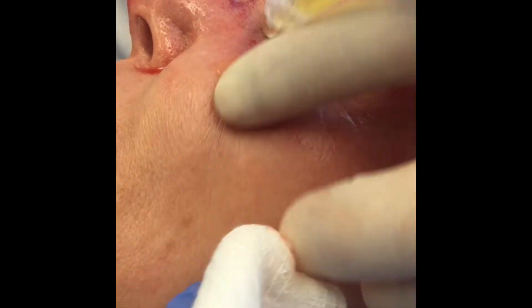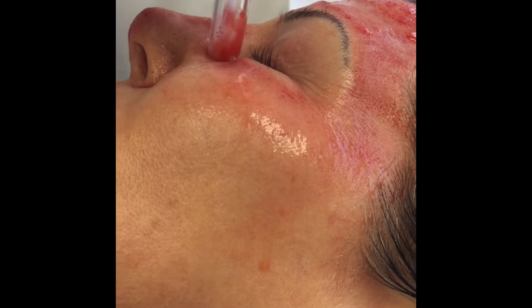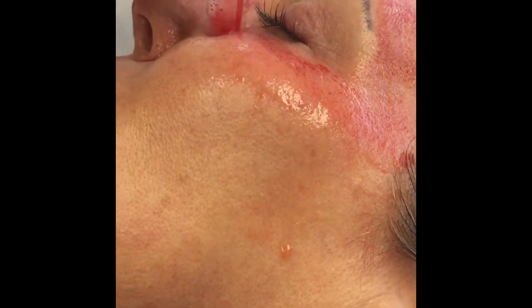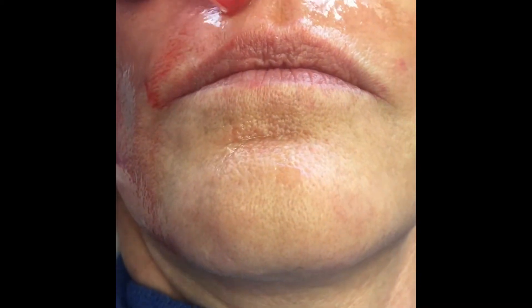In this patient, we're treating her forehead. The microneedles vibrate during the treatment so that the procedure is actually relatively comfortable — it feels like a vibrating piece of sandpaper over the skin. Delicate areas around the eyes can be treated, and more aggressive treatment can be performed for deeper problems.